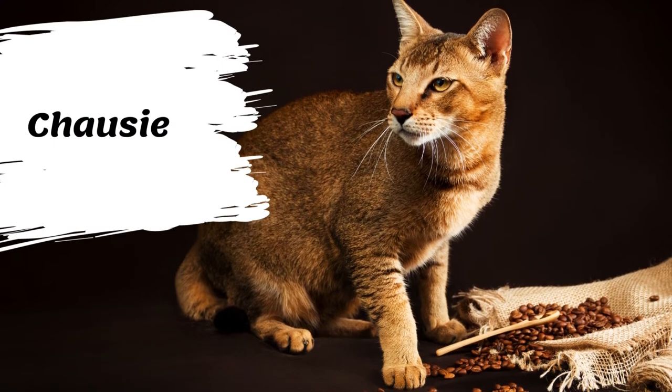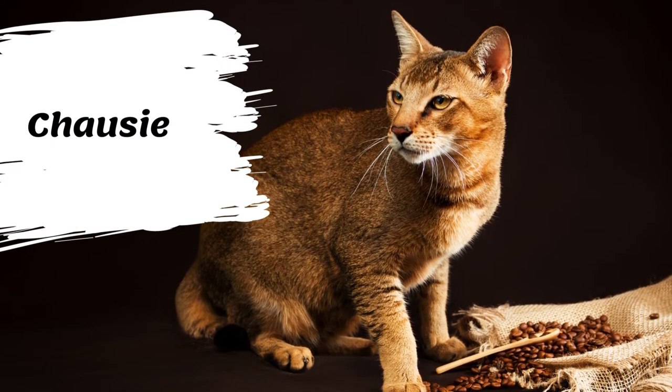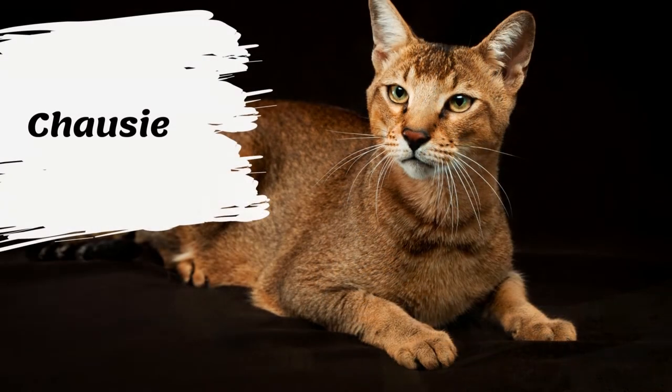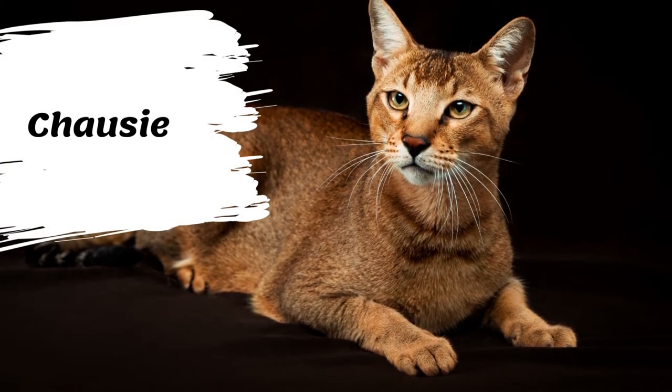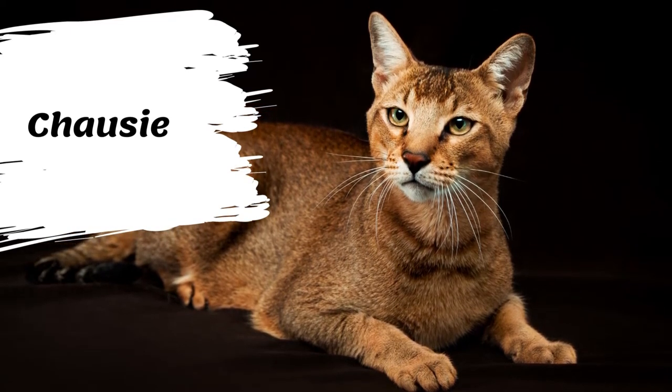The Chazi is a hybrid breed, a cross between domestic and jungle cats. It is said to combine the proud appearance of wild cats with the loyal and people-focused nature of domestic cats. The rare Chazi has well-defined cheekbones and has maintained its ancestor's desire for exercise and freedom to this day.